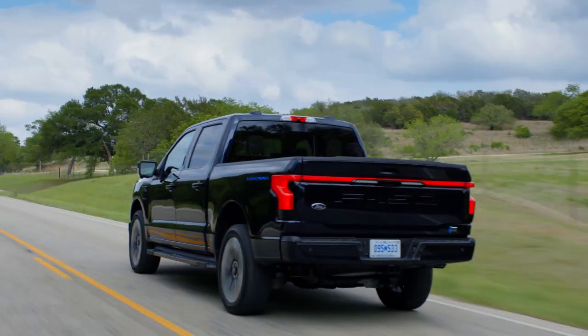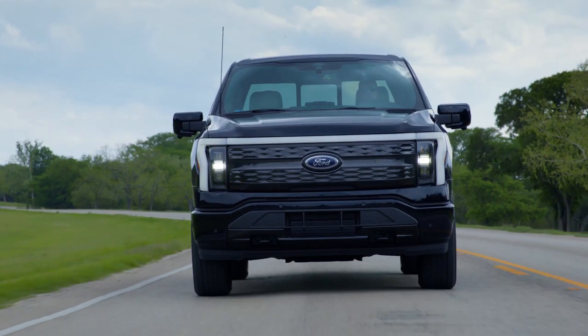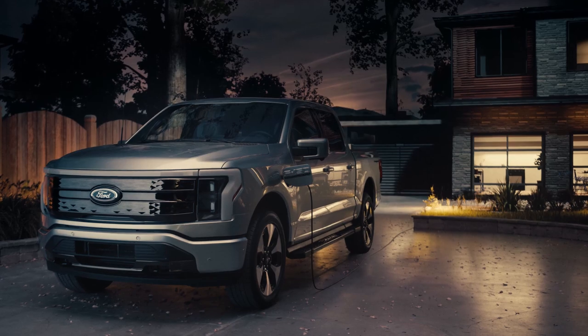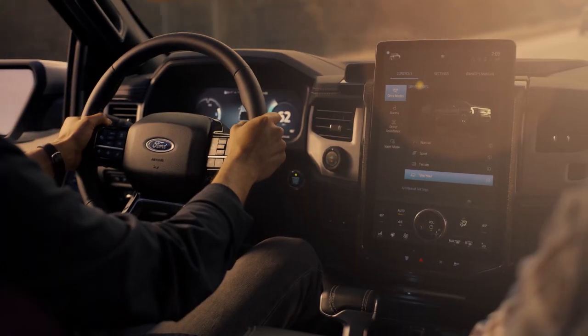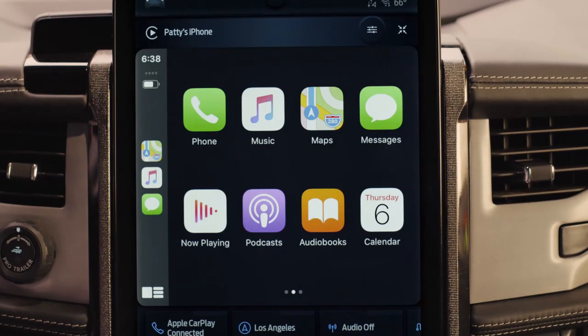The Lightning looks like an F-150 because it essentially is. Aside from the lighting, badging, and blanked-out grille, the electric truck looks like your neighbor's F-150. Inside, it's the same story, aside from a 15.5-inch touchscreen borrowed from the Mustang Mach-E.